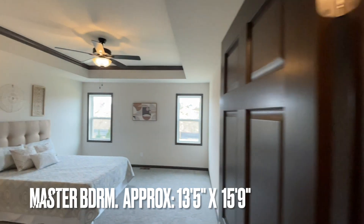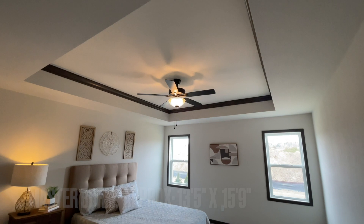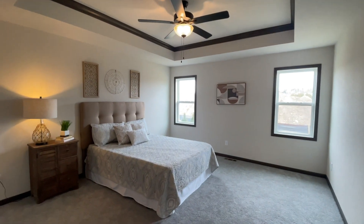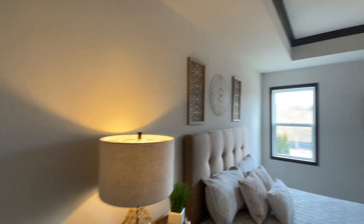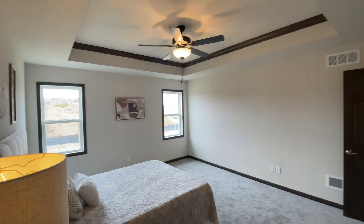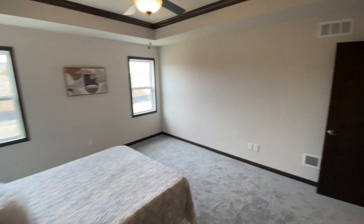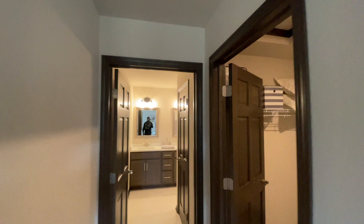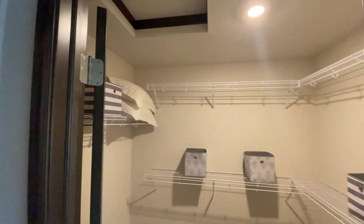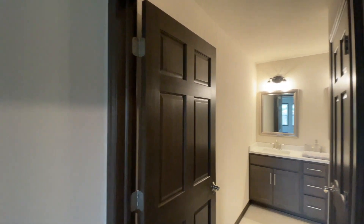Here's the master bedroom — really big. They have those tray ceilings which makes it feel even bigger. It's a very spacious master bedroom, almost 16 feet by 14 feet. Decent closet — definitely, especially if you put some organizers in there, that'll really open up that space.